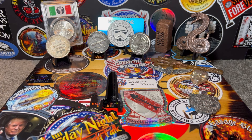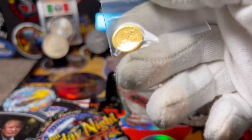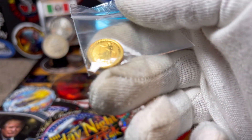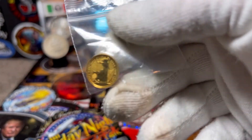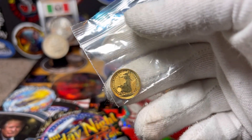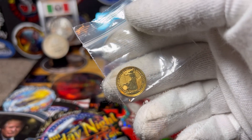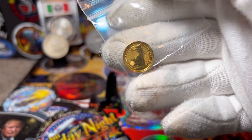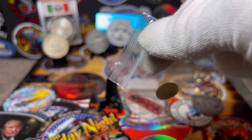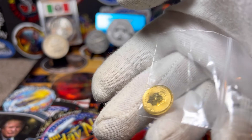I got another Britannia — this one's a 2021. I picked this up for a really good price, I couldn't pass it up. And also, with the Queen having passed away, rest in peace — why not get a Britannia? So that's my 1/10th for the month.